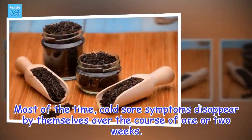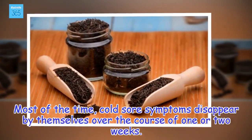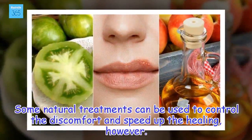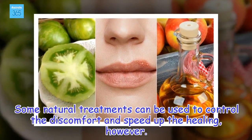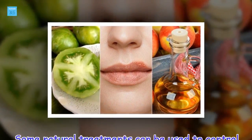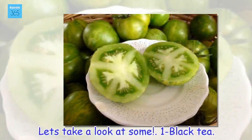Most of the time, cold sore symptoms disappear by themselves over the course of one or two weeks. Some natural treatments can be used to control the discomfort and speed up the healing, however. Let's take a look at some.